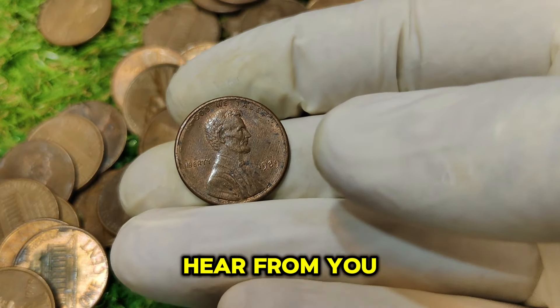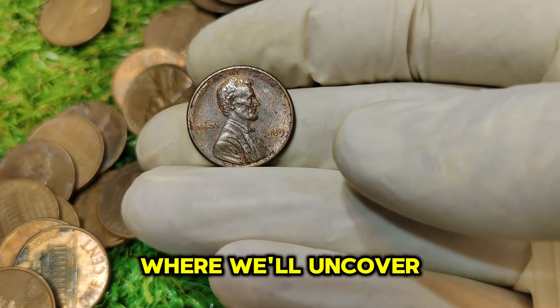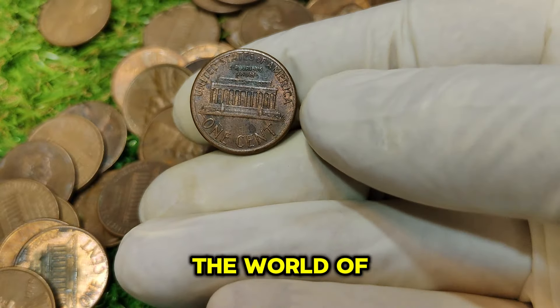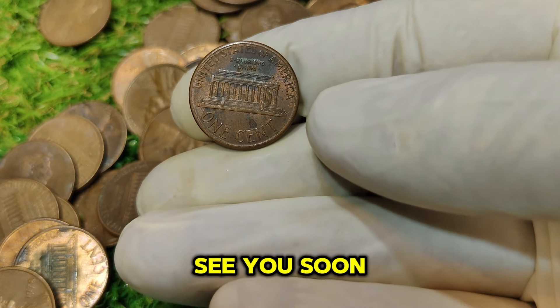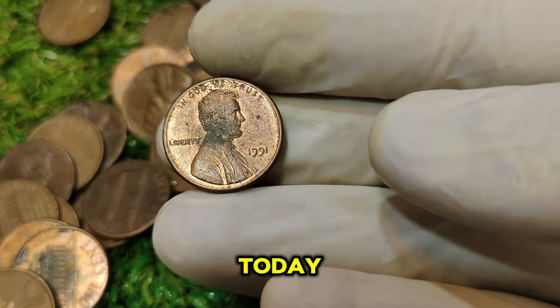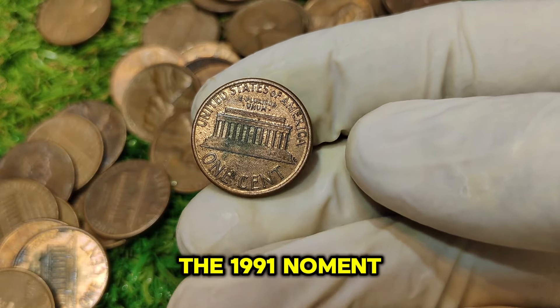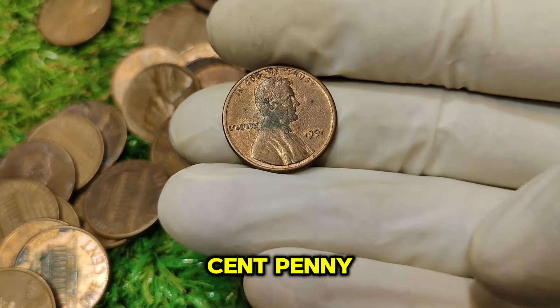We'd love to hear from you. Until next time, happy collecting. Stay tuned for our next video, where we'll uncover more hidden treasures in the world of numismatics. Welcome back, coin enthusiasts. Today, we're diving deep into one of the most fascinating and valuable pennies in the world — the 1991 No Mint Mark Lincoln one-cent penny.